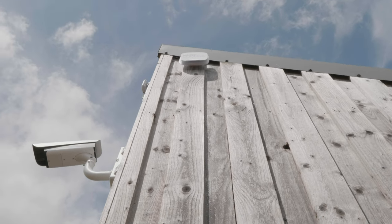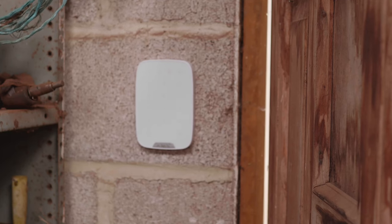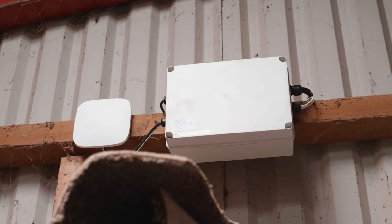On the same building we can also find an outdoor rated siren. This siren is linked to an on-site workshop where both motion detectors and a keypad are fitted for arming and disarming the system. This can also be done using the smartphone app.